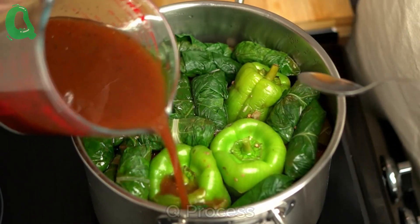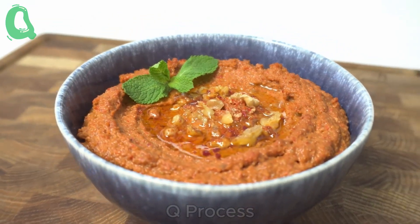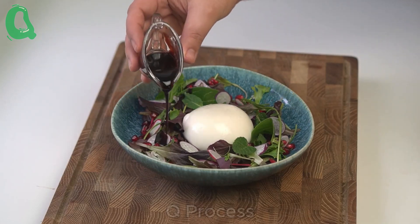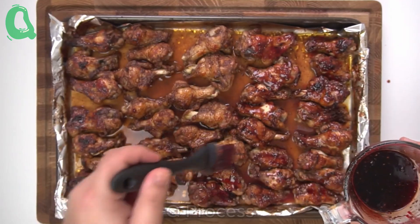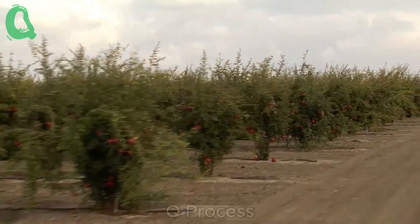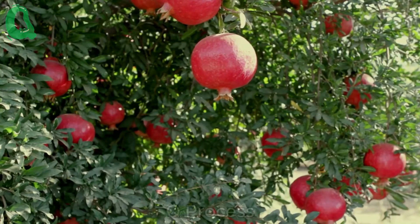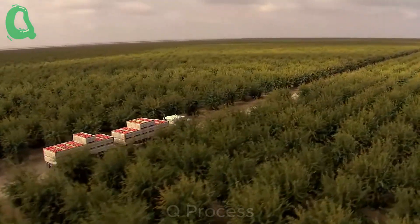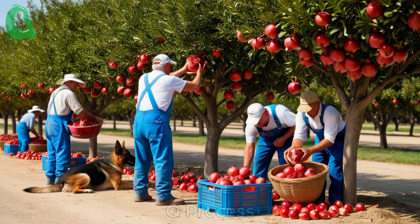Pomegranates also carry deep cultural significance, symbolizing abundance, fertility, and eternal life in many ancient cultures. So we've journeyed through the entire process of growing and harvesting pomegranates and explored the wonderful benefits this fruit offers. It's a labor of love from the farmers who tend to these trees, bringing fresh, nutritious pomegranates to our tables. Thank you for joining me on this journey. Don't forget to like and subscribe so you won't miss any of our upcoming videos. See you next time on our next adventure.